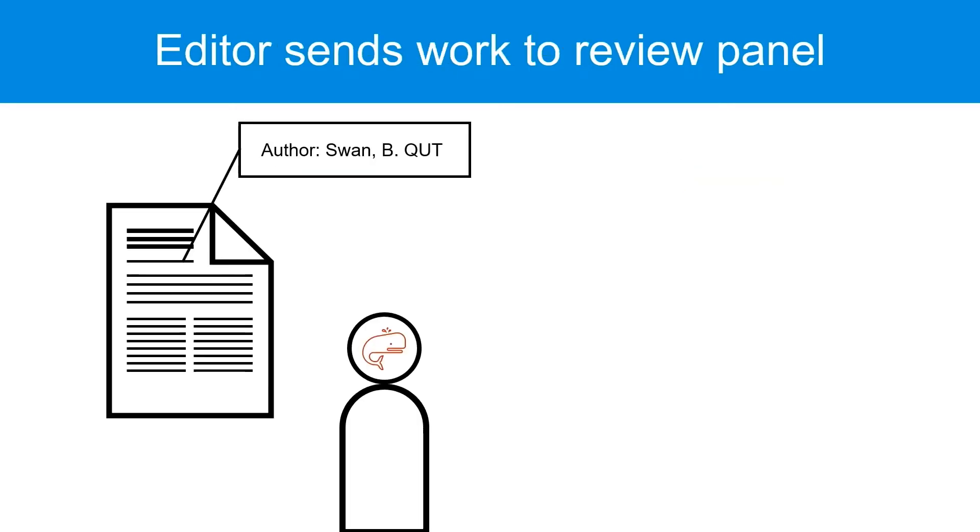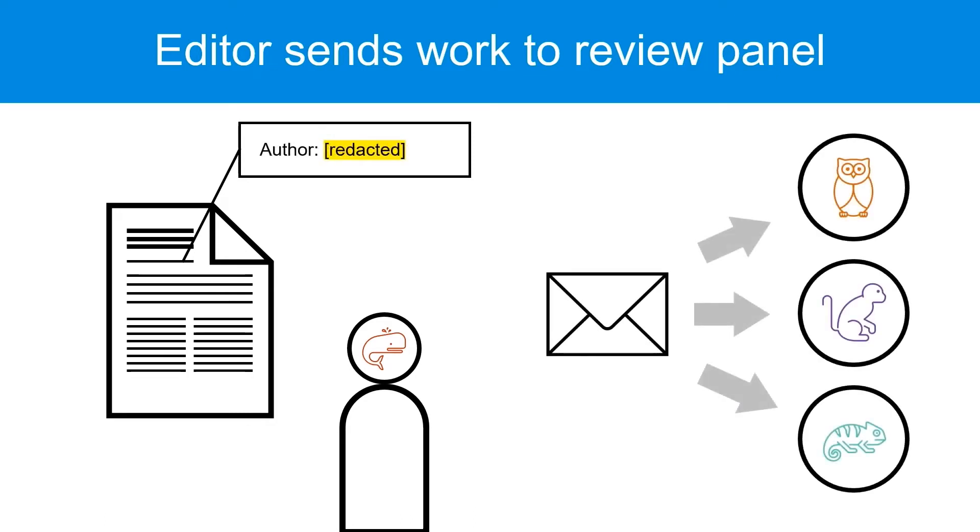Before sending the manuscript to the panel, the editor can remove the author's name to reduce the risk of bias. This is part of double-blind peer review.